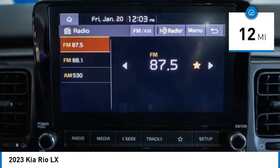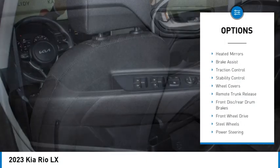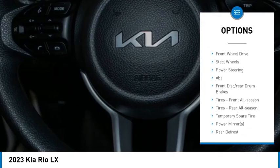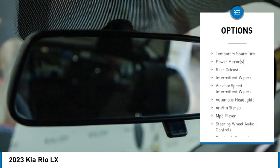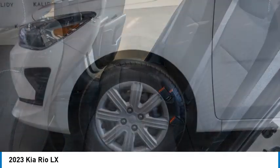This vehicle has less than 100 miles. Here are some of this vehicle's great options: tire pressure monitor, heated mirrors, brake assist, traction control, stability control, wheel covers, remote trunk release, front disc rear drum brakes, front wheel drive, steel wheels.